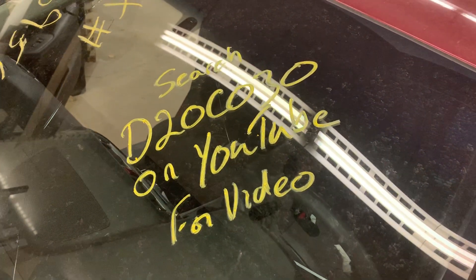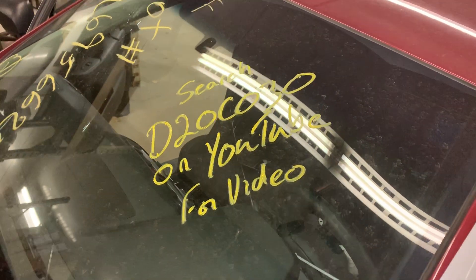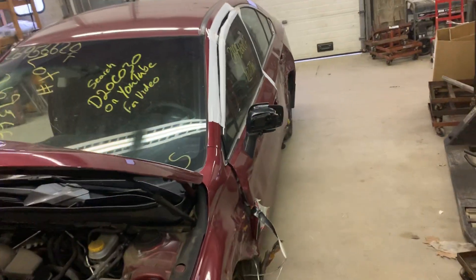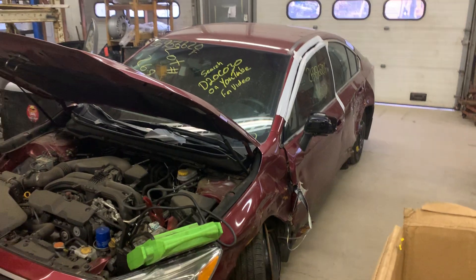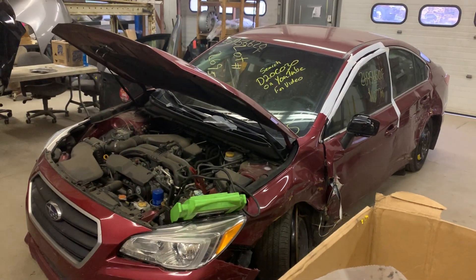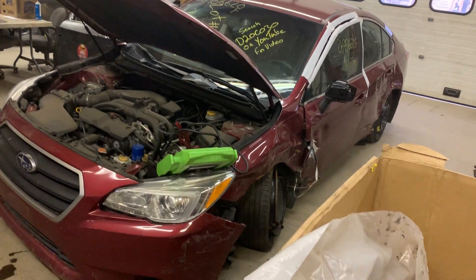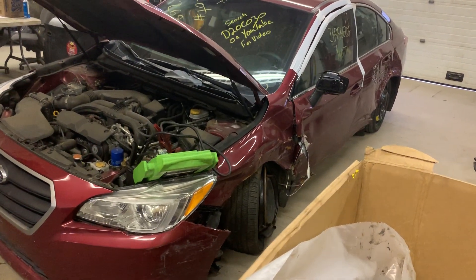Hey there. Dings Auto Parts test video for stock number D20C030. This is a 2015 Subaru Legacy sedan, 2.5 liter CVT automatic all-wheel drive with 81,000 miles. As you can see, it got hit down the left side.